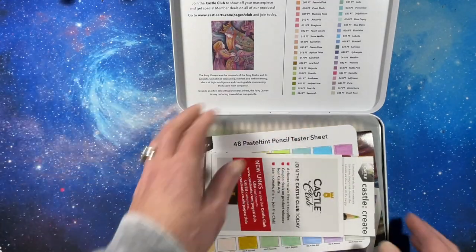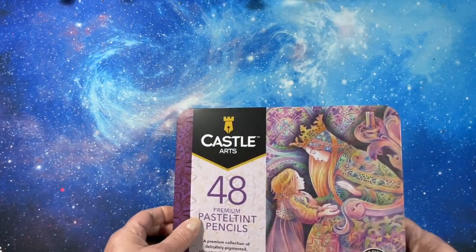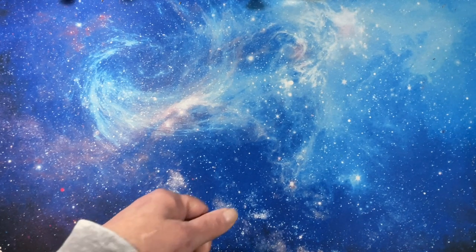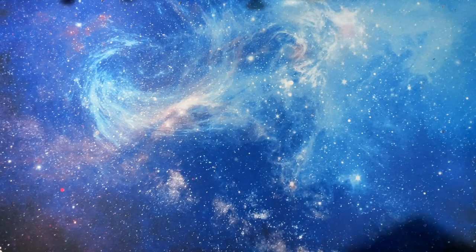I have a 48 pencil roll that I'm not using, so they'll either stay in this tin or they'll go in the pencil roll — we shall see. It's a pretty tin with a lid that tips up.